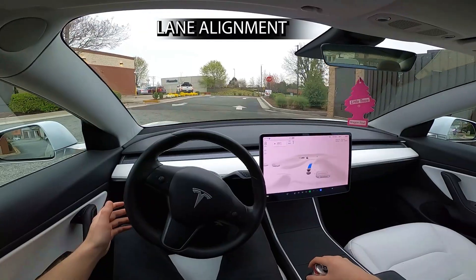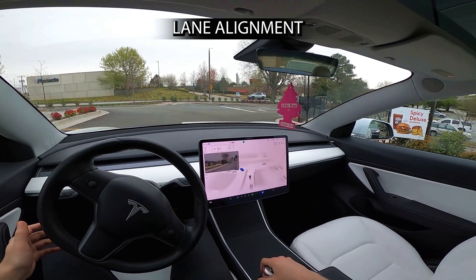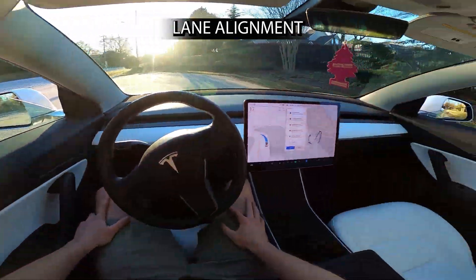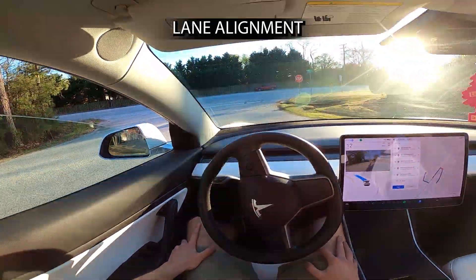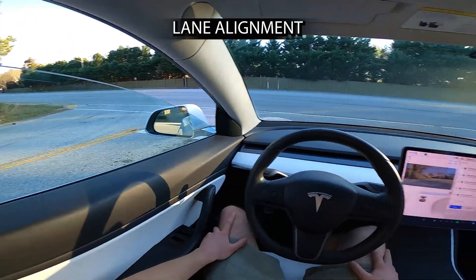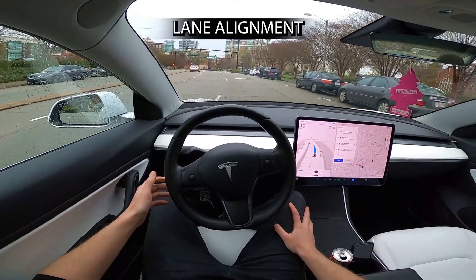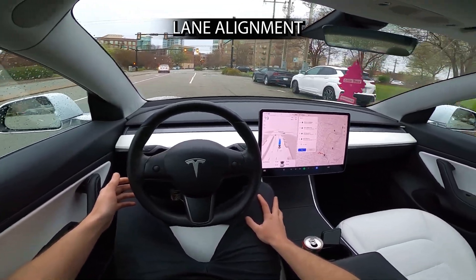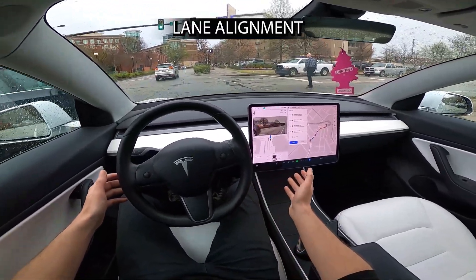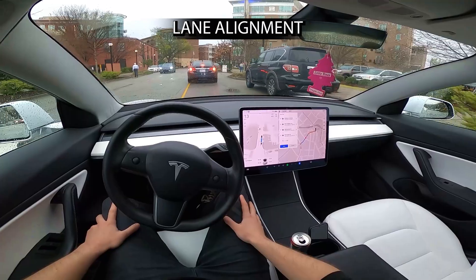The next major area needing work is lane selection and visually finding lanes properly. For instance, the car tries to take a left turn but ends up mostly in the right turn lane — it gets over a little, but not on time. In another example, it gets in the wrong lane going straight through an intersection, picking the right turn lane for some reason. Interestingly it does correct itself, but the wrong path was still chosen initially, and this can be cleaned up quite a bit.